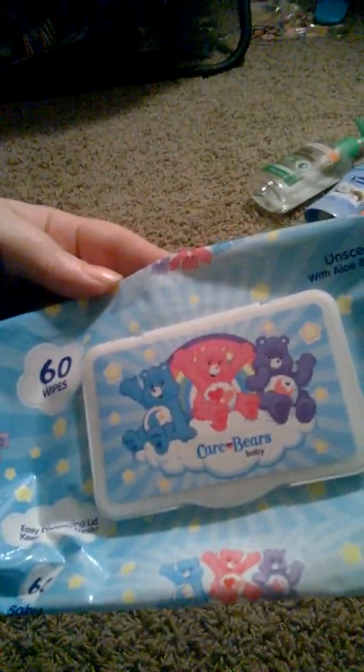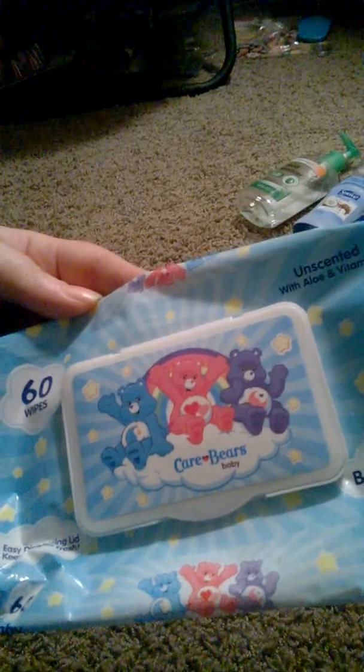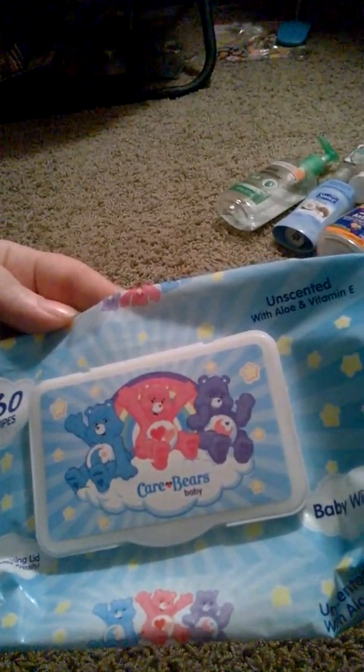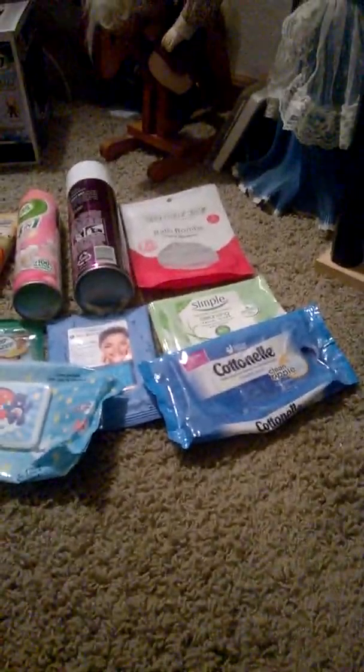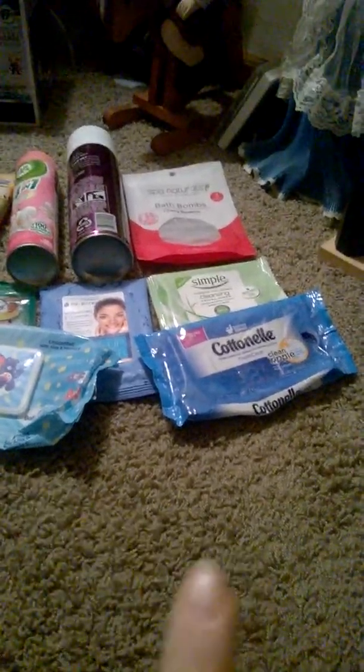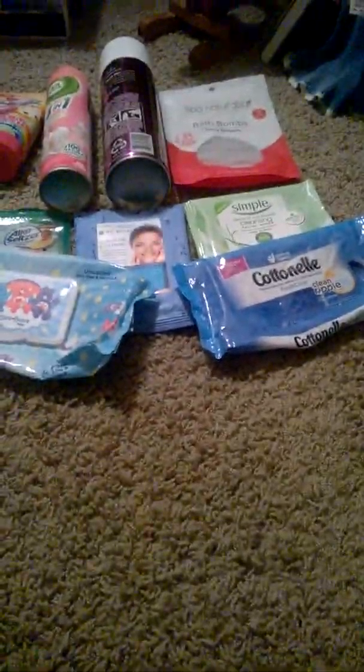Then I have these Care Bear baby unscented wipes with aloe and vitamin E — 60 wipes. These work and do the job. That's pretty much everything I've used, and I'll have other things I've used that I didn't like in another video after this.